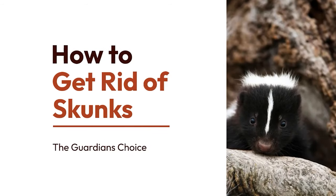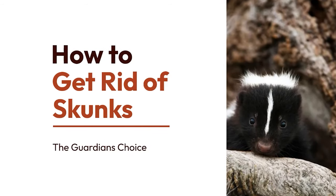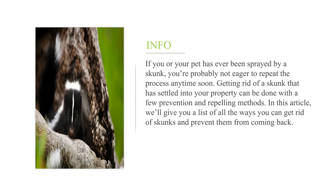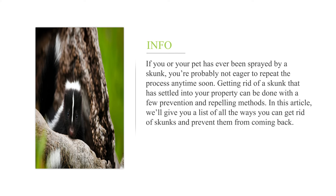How to get rid of skunks. If you or your pet has ever been sprayed by a skunk, you're probably not eager to repeat the process anytime soon. Getting rid of a skunk that has settled into your property can be done with a few prevention and repelling methods. In this article, we'll give you a list of all the ways you can get rid of skunks and prevent them from coming back.